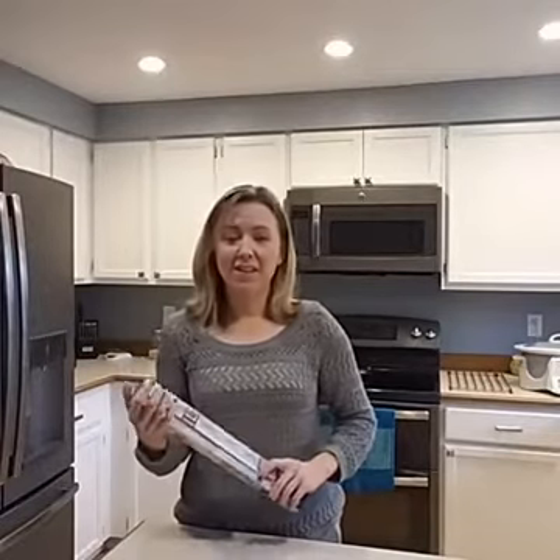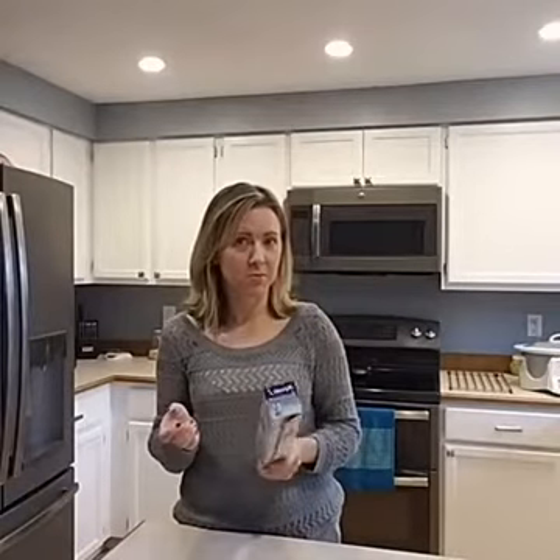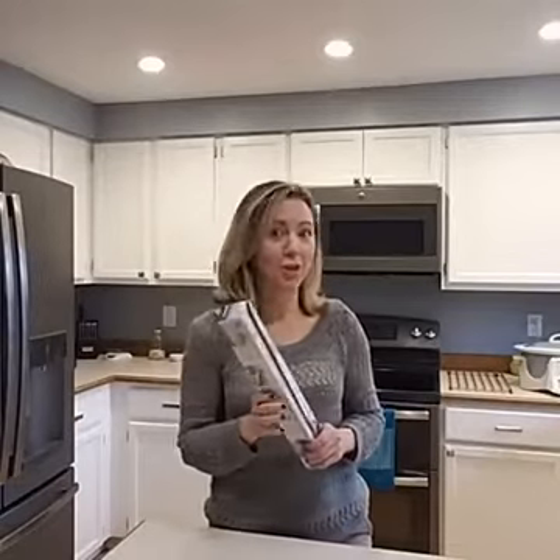It makes cleanup go a whole lot faster. And in all honesty, my baking sheets are not in their best condition. Here's a tip for folks who haven't been married as long as I have: when you get married you get all this great new stuff, but after a while it starts to wear out and nobody buys you new stuff. So use parchment paper and it'll work just fine again.